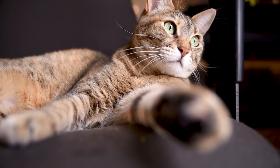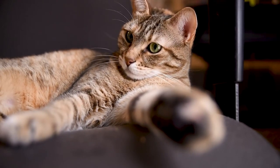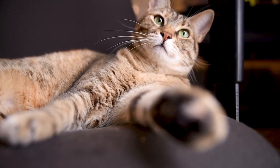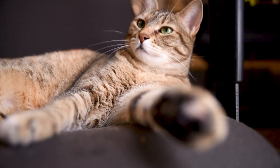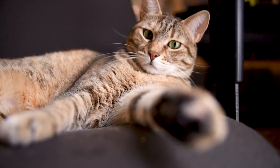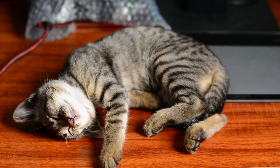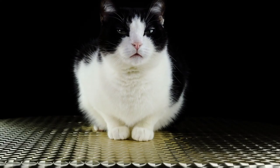Another important aspect of Persian cat care is their diet. Persian cats are prone to obesity, so it is important to monitor their food intake and provide them with a balanced diet appropriate for their age and weight. Be sure to provide them with high-quality foods that are rich in protein and nutrients. If you have doubts about what type of food is most suitable, consult your veterinarian.